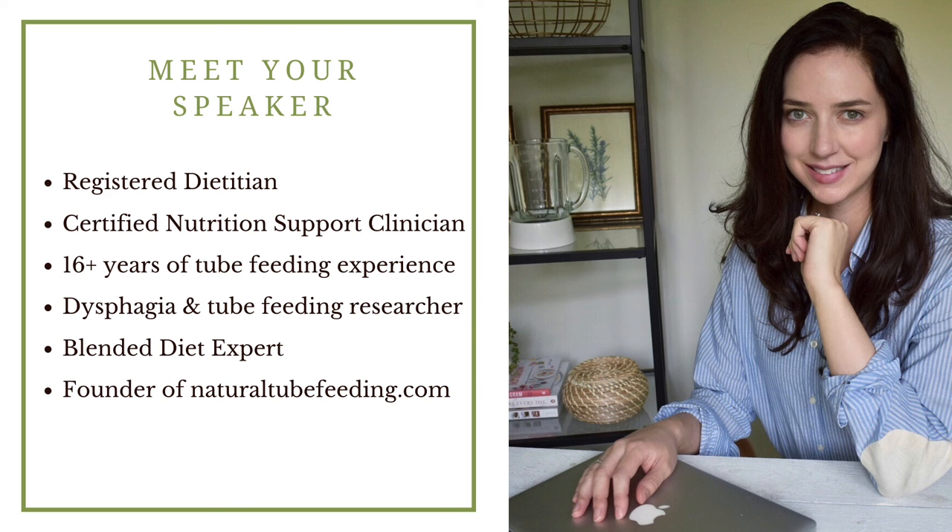Before we get into talking about feeding tubes, I'd like to quickly introduce myself. I'm a registered dietitian and also a board certified nutrition support clinician with over 16 years of experience working with tube fed people. I also conduct research on swallowing problems in tube feeding. My main career focus is the use of blended food for tube feeding, and this led me to create naturaltubefeeding.com, a website providing all the resources and information you need to get started with a blended diet.